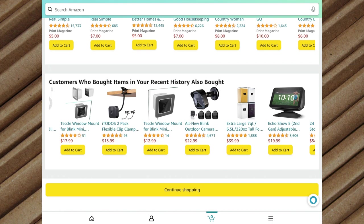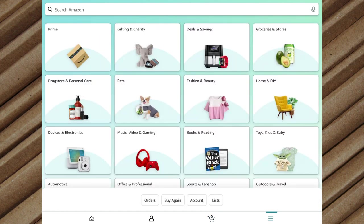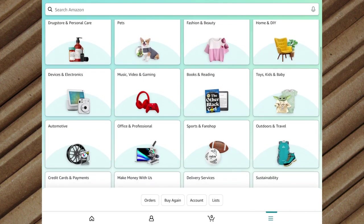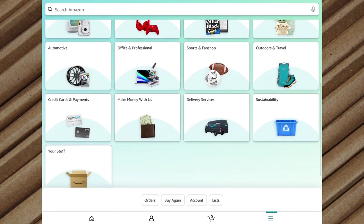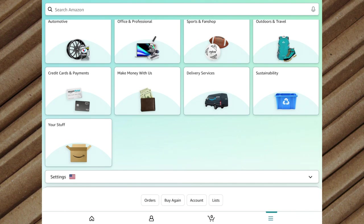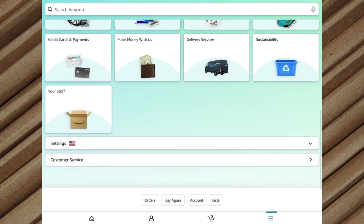To the right of your cart will be your menu. This is where you can browse through different categories and check out the other services Amazon provides. This is a good place to start if you aren't looking for anything in particular and just want to take a look around. At the bottom you'll see credit card payments, make money with Amazon by becoming a seller, check out delivery services, sustainability options, and look at your stuff. You'll also see your settings, customer service links, and quick access to orders, buy again, and account and lists.